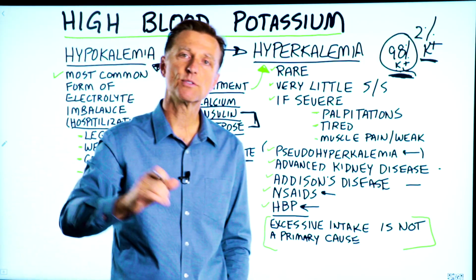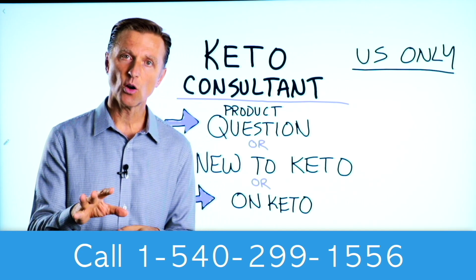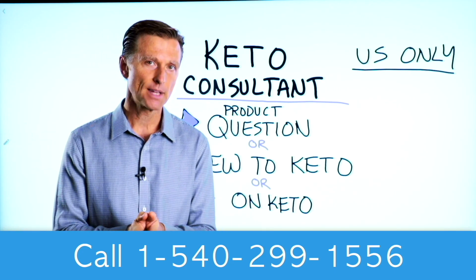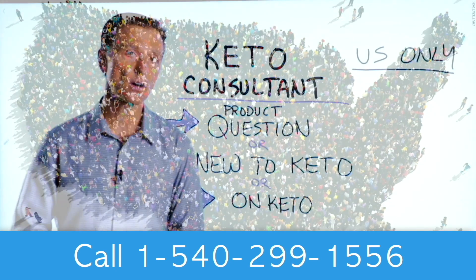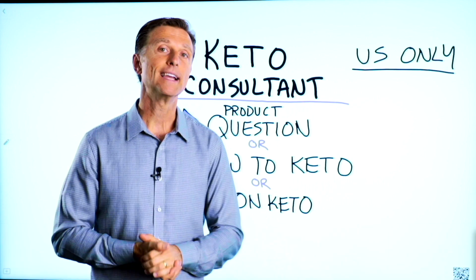Thanks for watching, and I'll see you in the next video. Before you go, if you have a question about a product, or you're new to keto and want to know how to begin, or you're on keto and need to debug because it's not going smoothly, I have a keto consultant standing by to help you. This is just for people in the U.S. — hopefully in the future we'll be able to answer everyone's call. The number is down below so you can call and get some help.